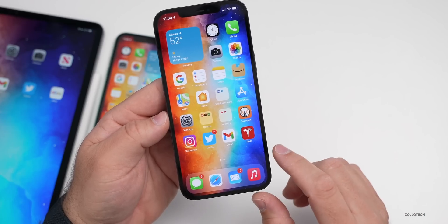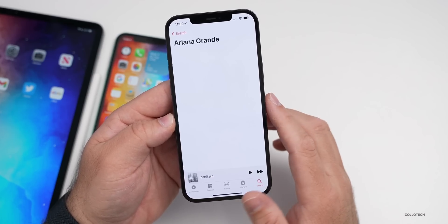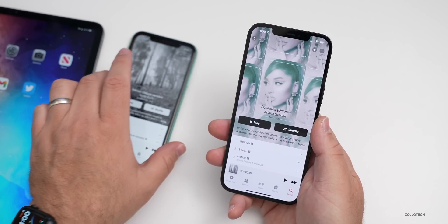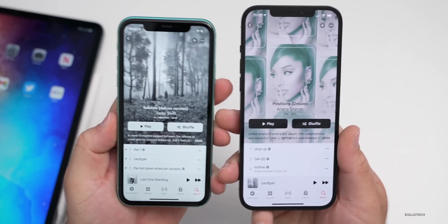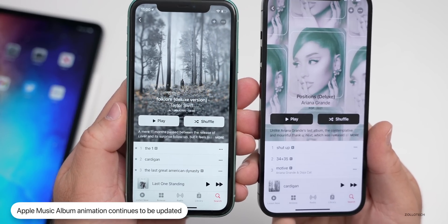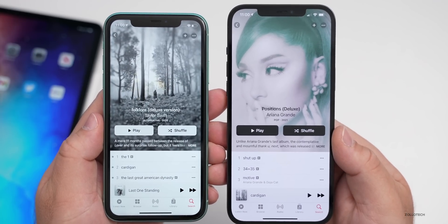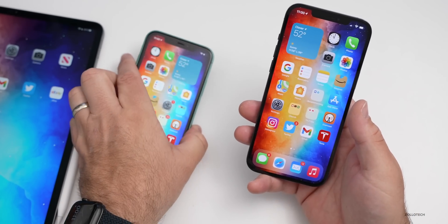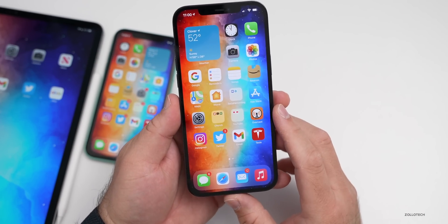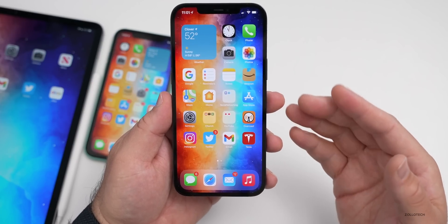Someone sent in that there are album artwork animation changes within Apple Music. When searching for certain artists, you can see different animated album artwork. It's not on every artist — it depends on what the artist has chosen. The album cover may zoom in or be outlined differently. It's a nice visual touch, and hopefully more albums will get these animations in the future.